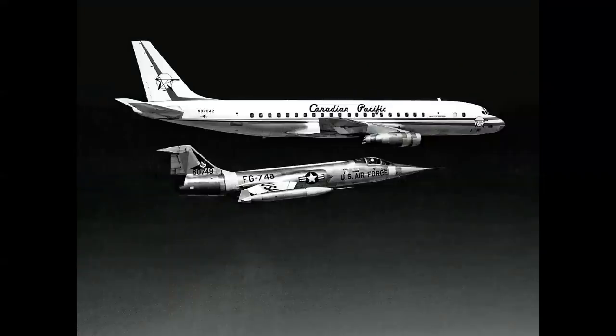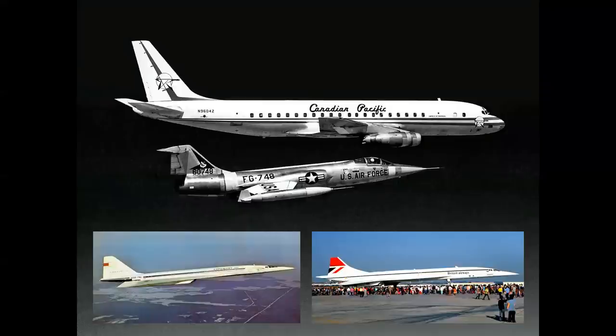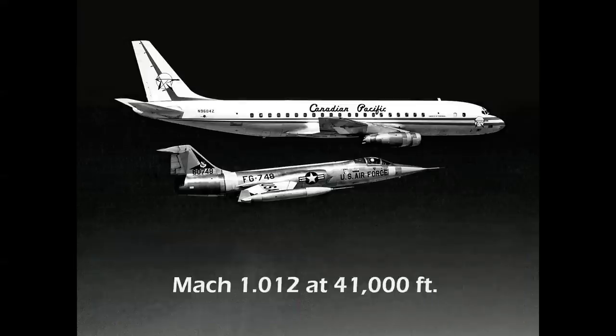This is an interesting photo — sometimes referred to as the world's first supersonic airliner. Well, that's a technicality. The first supersonic airliner to fly was the Soviet Tupolev Tu-144 in December of 1968, and the Anglo-French Concorde flew in March of 1969. But this DC-8 achieved a speed of Mach 1.012 in a dive at 41,000 feet, making it technically the first commercial airplane ever to reach the speed of sound. The F-104 chase plane was being flown by none other than Chuck Yeager, the first man to break the sound barrier.